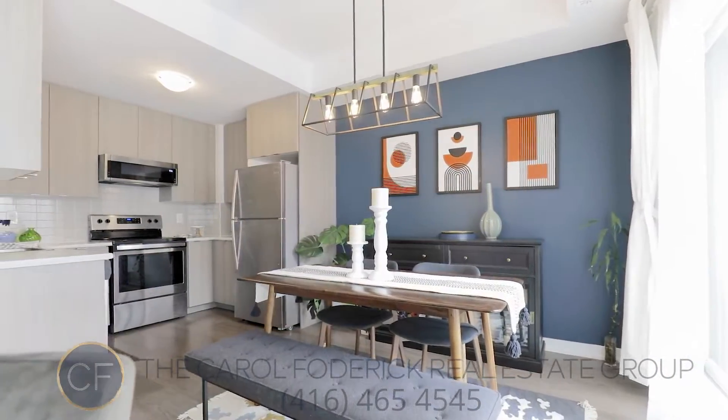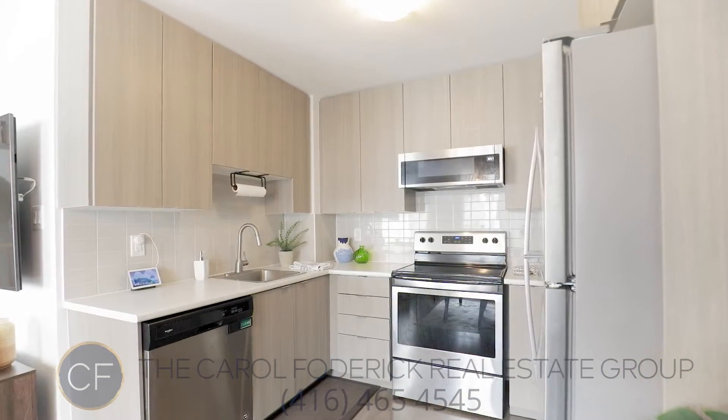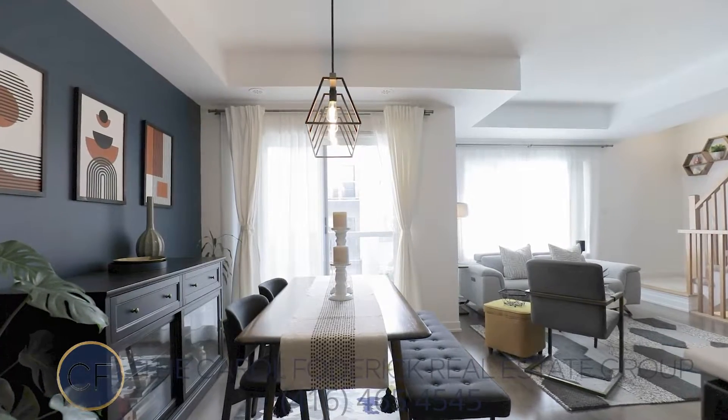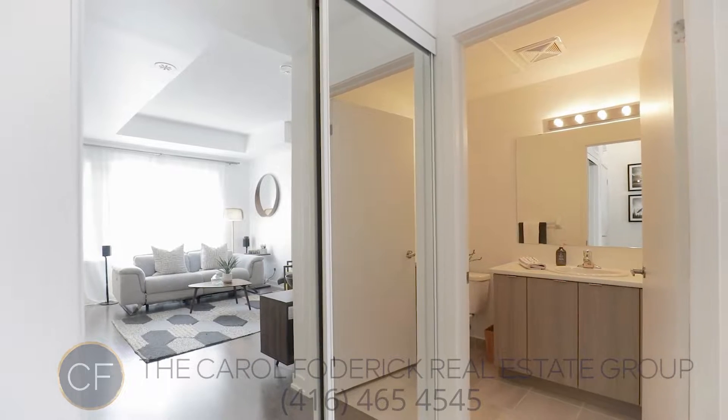This development offers full resort-style amenities including a fully equipped gym, children's playground, community garden, yoga room, party room, and a private barbecue area — all for a fraction of downtown prices.